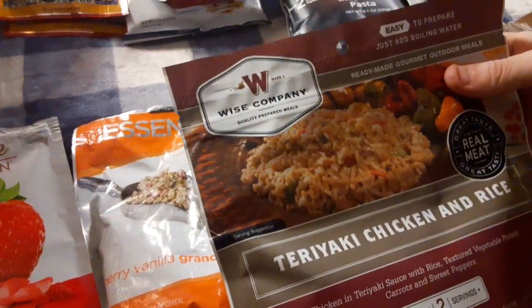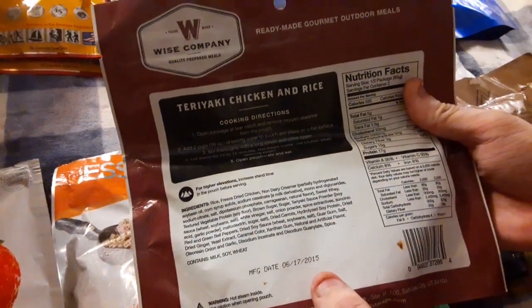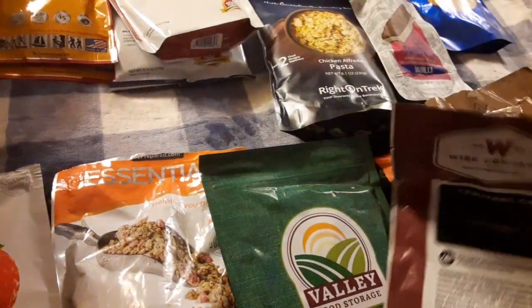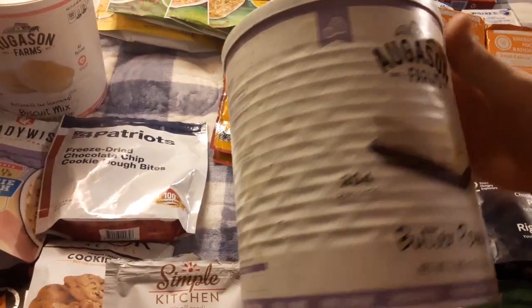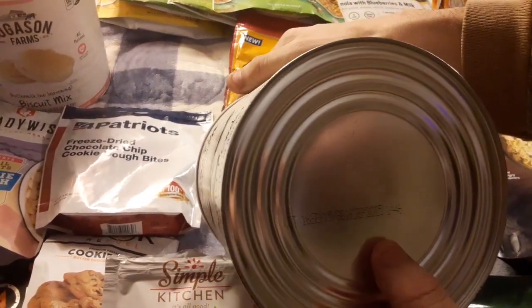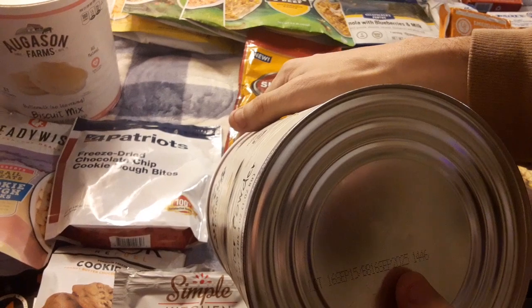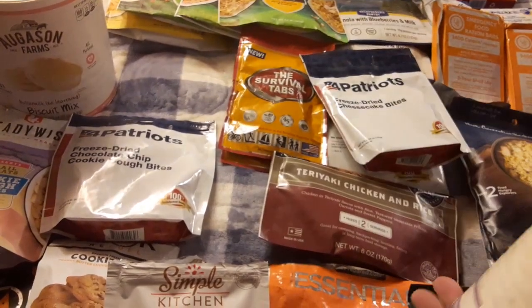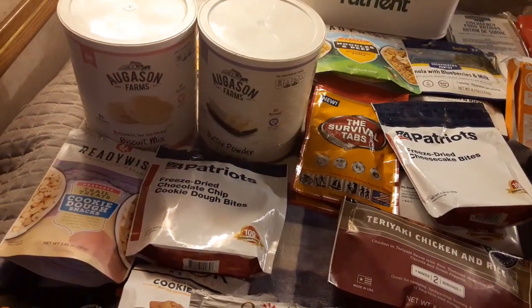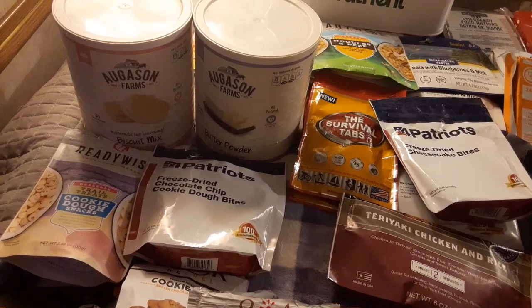Here is this package from Rise Company, and this was manufactured back in 2015 — we've had that one the longest. And these cans right here — I have this can of butter from Augustin Farms. The best by date on this one is 2025, so this has about a 10-year shelf life, which means I got that back in 2015 to 2016.